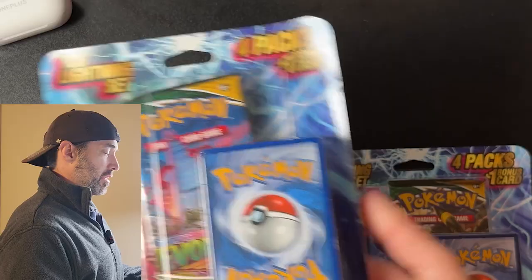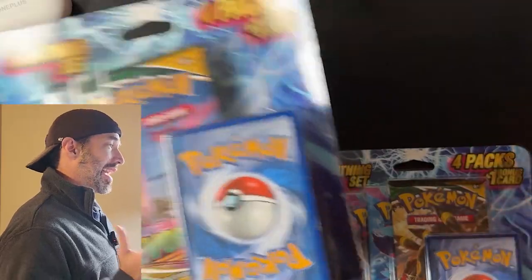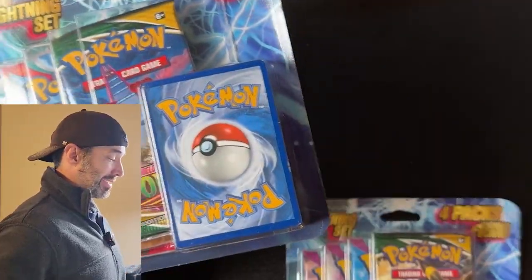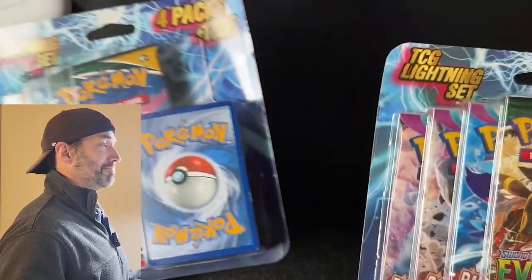Oh, and did I mention? Evolving Skies. Let's go. You know me — if I see Evolving Skies, I have to buy it. I walked into my local Walgreens the other day and saw these Lightning packs. They had Evolving Skies in them and I was like, you know what, I've got to get them.